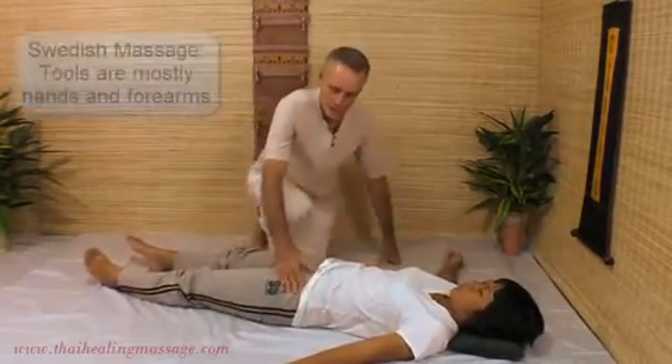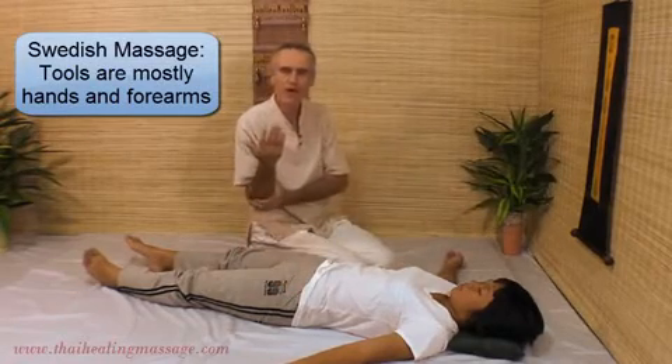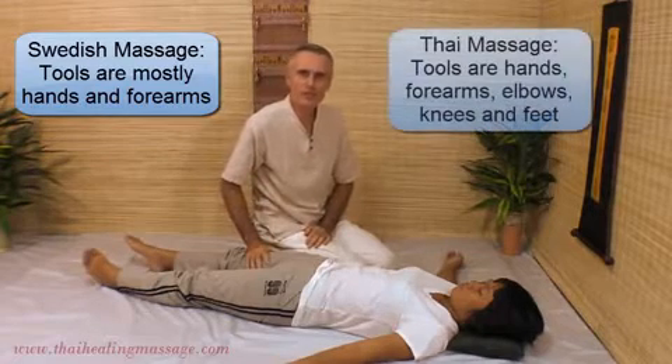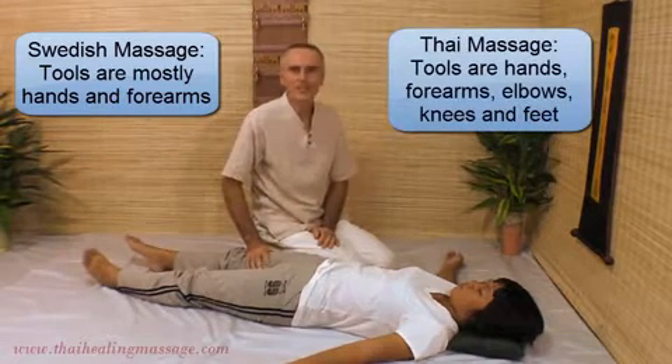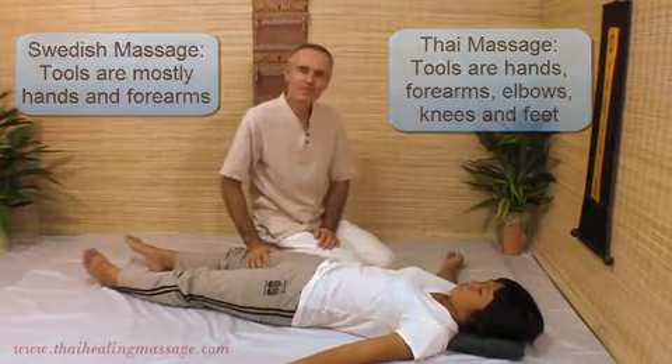The tools of Swedish Massage are mostly your hands and, to some degree, forearms and elbows. Those tools are used in Thai Massage also, but on top of that you can use your knees and your feet. Now that sounds drastic, but I'll give you a good example of when that would be used.